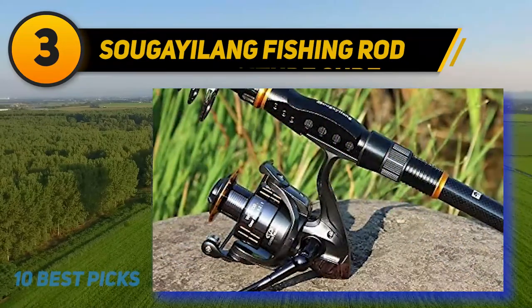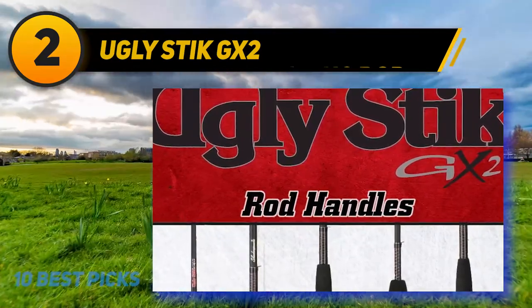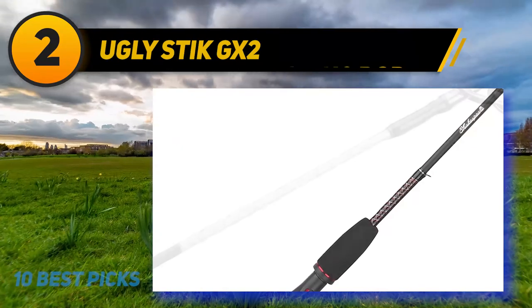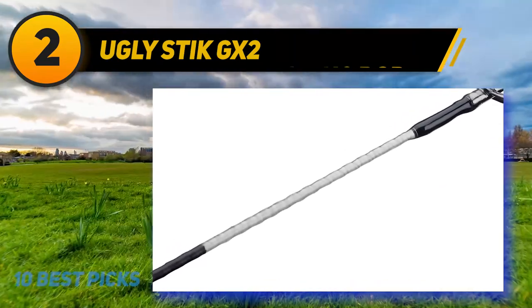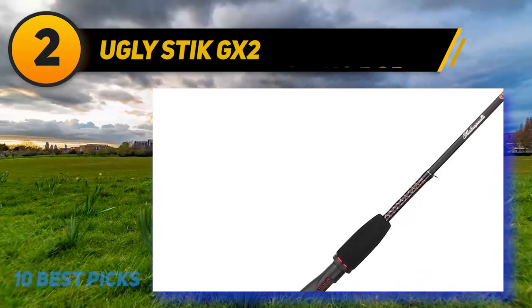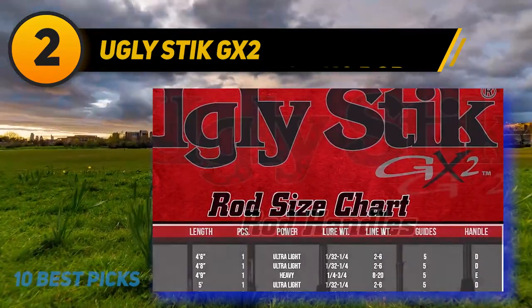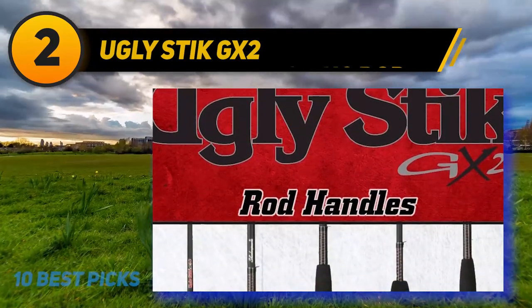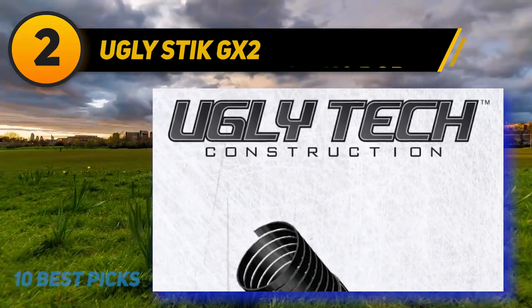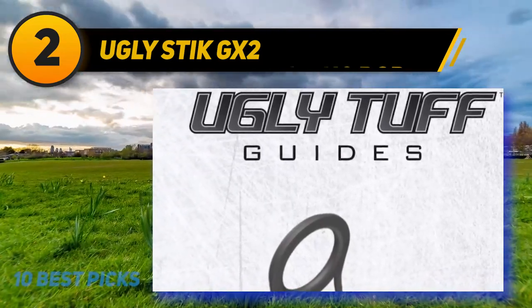Coming at number two, the Ugly Stick GX2 — a very promising fishing rod for almost every type of fisherman. Shakespeare introduced this spinning rod for farm ponds, catching trout, inshore waters, and many more applications. Its signature features like the reel seat design and Ugly Tech make it unique. The material is a blend of traditional fiberglass and graphite, with a glossy black finish and a diamond winding pattern. Its signature clear tip makes it comfortable in hand, delivering the highest sensitivity for light strikes and catching stealthy fish. Its two-piece rod construction makes it well-balanced and highly durable.